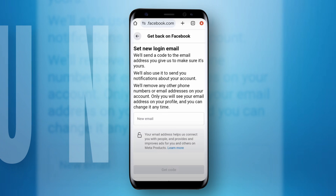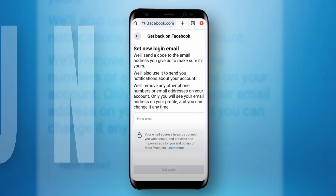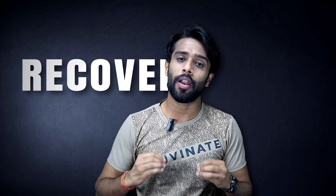Enter the email address where you want to receive the code. You'll get the code, and you have to enter it in the Facebook application or the web browser. And you'll successfully recover your hacked account. That's all for this video on how you can recover your hacked Facebook account by yourself.